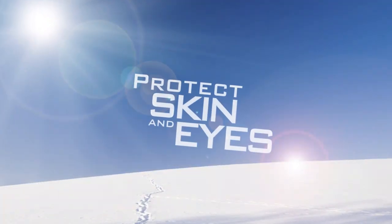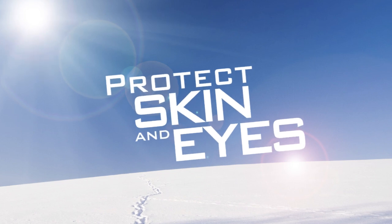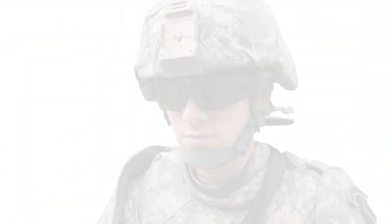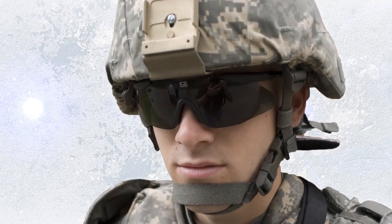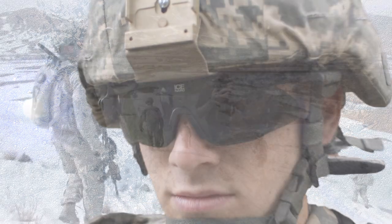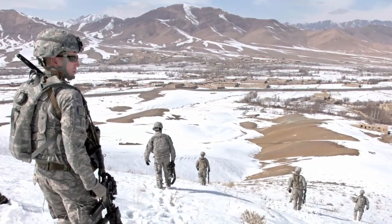Snow blindness and sunburn are caused by the reflection of the sun's UV rays from snow and ice. These conditions are painful, so don't wait until you experience discomfort to take action. Protect your eyes and skin by wearing UV protective glasses, lip balm, and sunscreen with SPF 30 or higher.